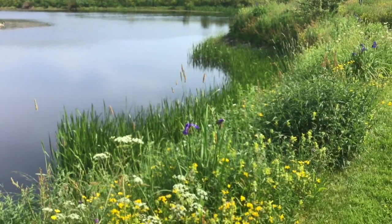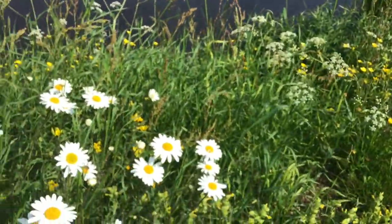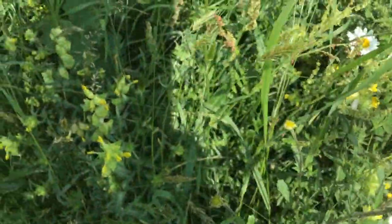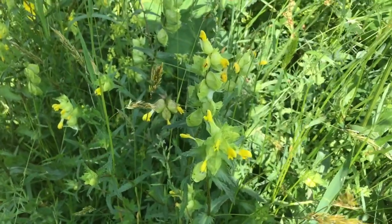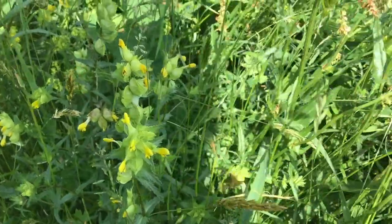I'm concentrating on the wildflower garden. First of all I'd like to point out the yellow rattle, which is a parasitic plant which dampens the vigour of the grasses.